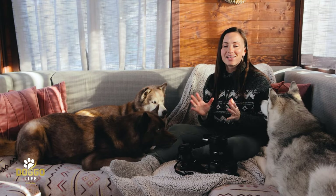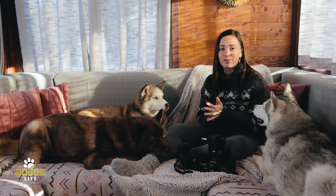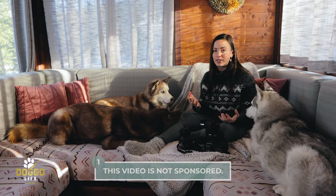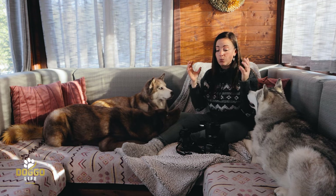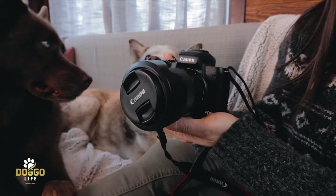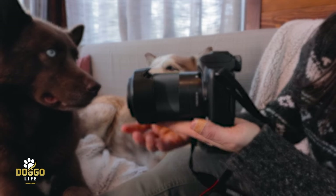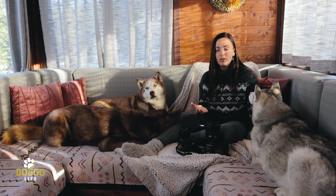Let's get a few things out of the way before we get into our favorite setup for photography. Number one, this video is not sponsored. I've been doing professional photography for so many years, way before we started photographing our dogs, and I've been really enjoying the Canon brand for so many reasons. We've tested so many different brands over the years and I tend to come back to Canon, so you're going to see Canon throughout this video. I love the brand.